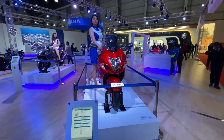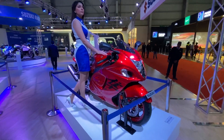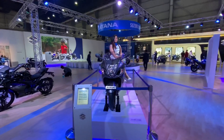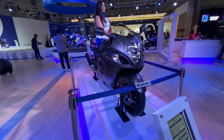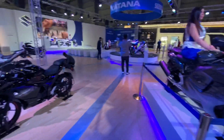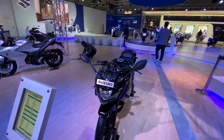Hello and welcome to Motorbeam. This is the Suzuki stall at the 2020 Auto Expo, and of course if it's a Suzuki stall there has to be the Hayabusa — not one but two. There's another Hayabusa here. We don't need to go through the specs because we all know this uses an absolutely bonkers motor to go from zero to 300 kilometers per hour before you can blink.